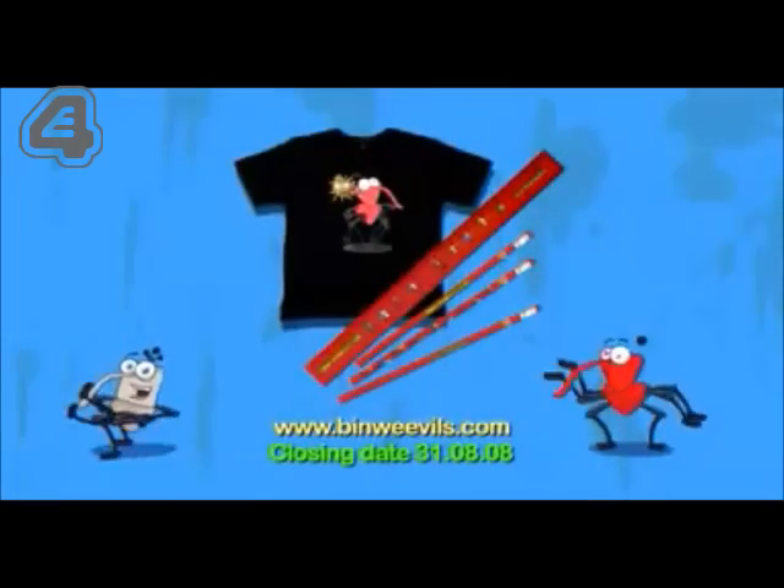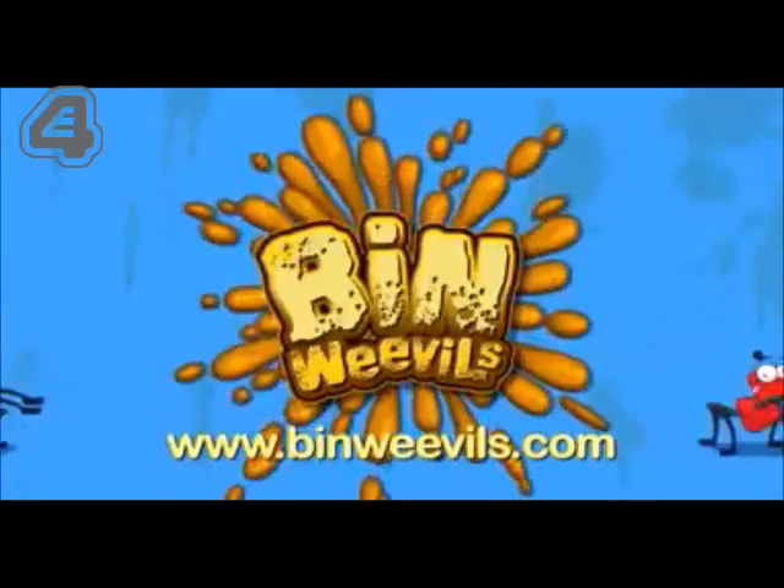Visit BinWeevils.com for a chance to win a Nintendo DS and some Bin Weevils goodies. Bin Weevils, fall in, flip out.